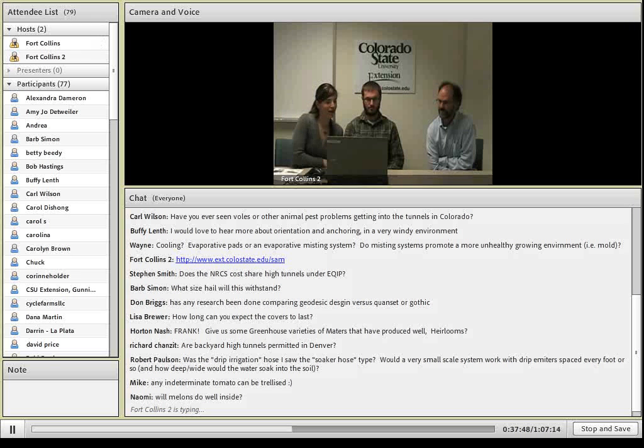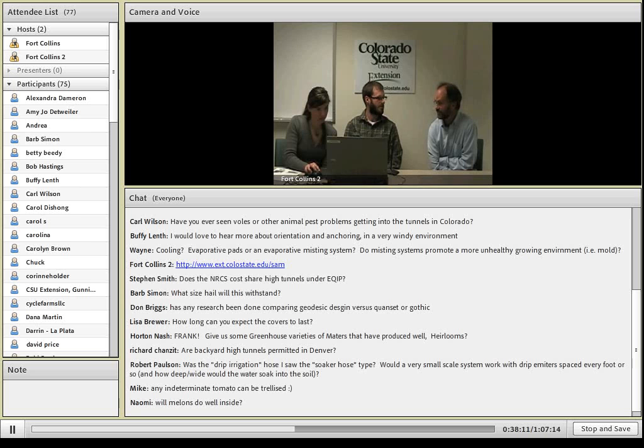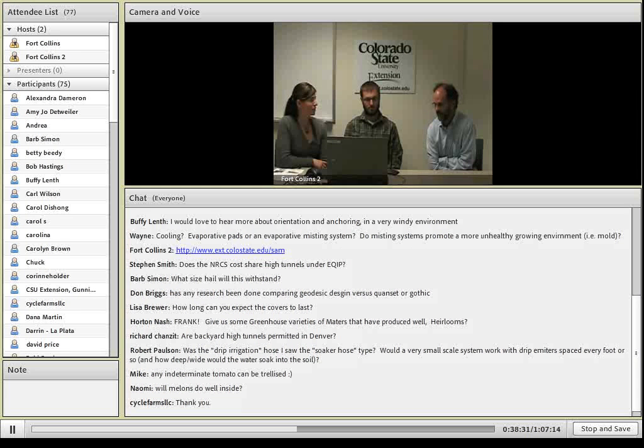A question from Carl Wilson: have you seen voles or other animal pest problems getting into tunnels in Colorado? We do have some pest problems, especially in the wintertime — we've had vole problems and been fairly successful with just trapping and using bait. Voles have really been rough. One year we grew strawberries in hay bales and voles and mice completely destroyed that planting medium, so we discontinued that project. We really increased our rodent population in a hurry — it was a nice home for them.